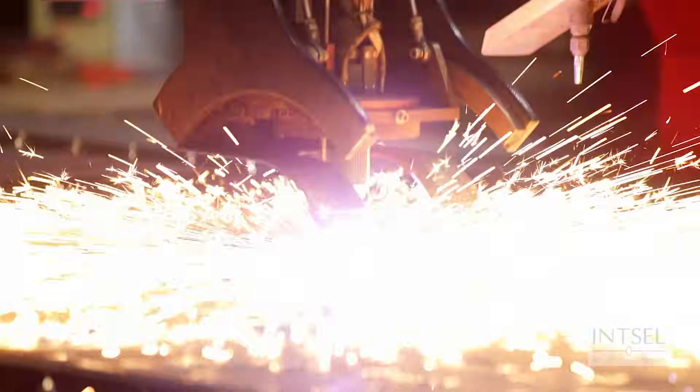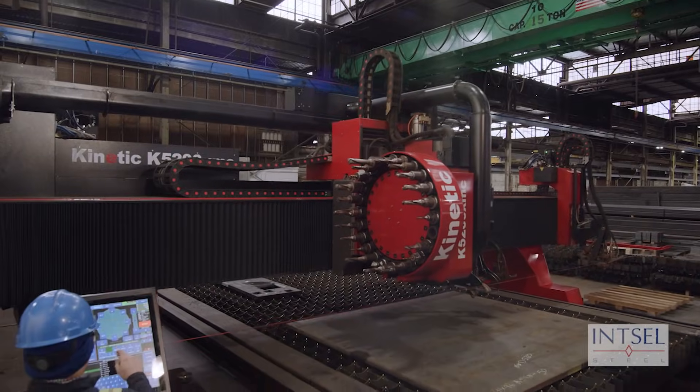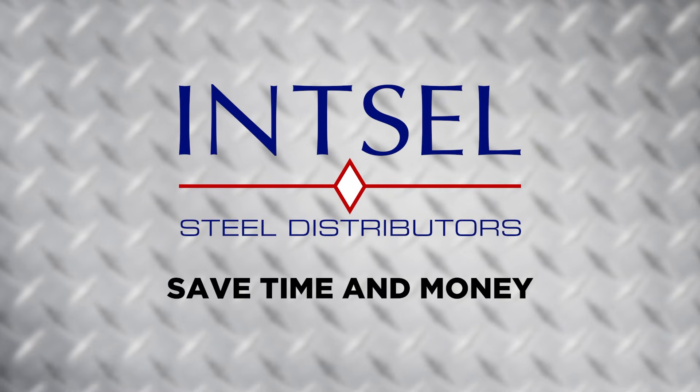At Insel, we invest in the finest equipment so we can help our customers take on more work and still meet stringent deadlines. Save time and money with Insel Steel.